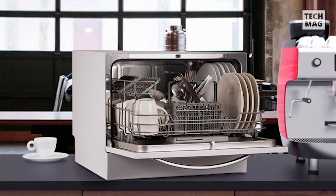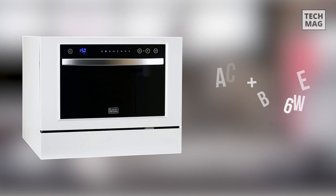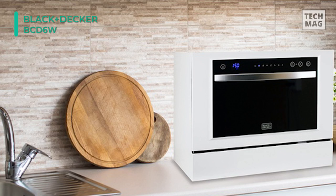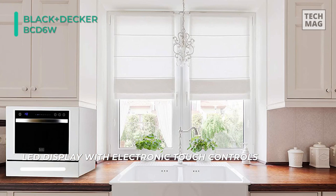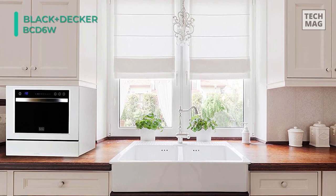Up next on the list, we have the Black & Decker BCD6W Dishwasher. This 6-place setting unit has plenty of room and plenty of features, including 7 wash programs, yet it can easily sit on a standard countertop. Its water hookup and drain connections are fast and straightforward to get you up and running in no time. It offers a delayed start option for up to 24 hours and uses an LED display with electronic touch control. This product is insured with child lock and high-efficiency ratings and is Energy Star certified.